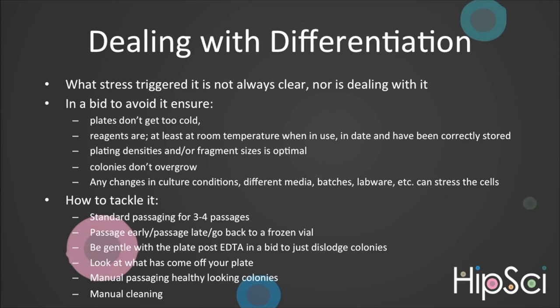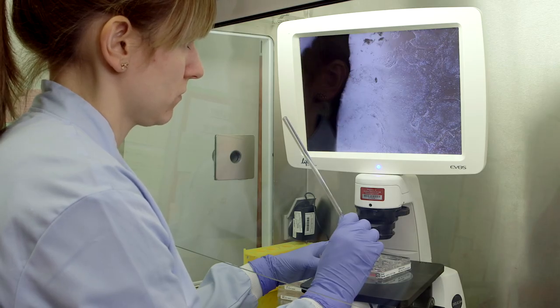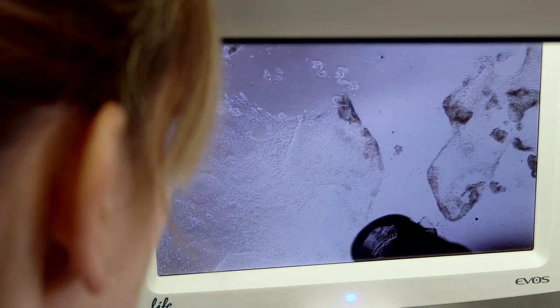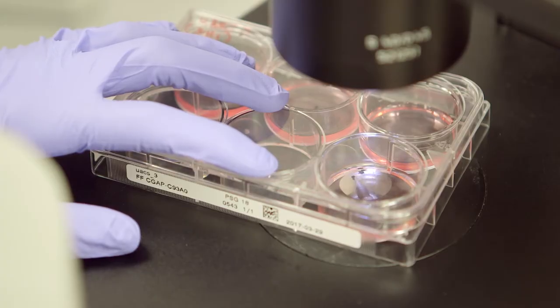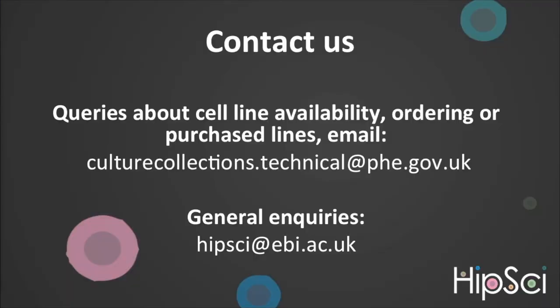Alternatively, you could try manually passaging any healthy colonies, taking care to clean any differentiated cells away from the colonies you are picking. Or manually clean the differentiation off the dish prior to passaging. When differentiation forms around healthy colonies, you can attempt to manually clean the plates using a 20 or 200 microlitre sterile tip on the end of either a pipette or a 2 ml stripette, and using an inverted microscope located in the hood, carefully clean around the colonies. If you do not have a microscope in your hood, you can mark the location of healthy colonies on the base of your dish using an inverted microscope before returning to the hood and scraping around the pen marks. This is the end of the video. Any queries about cell line availability, ordering or purchasing lines, email culturecollections.technical@phe.gov.uk, or for general enquiries, email kipsci@ebi.ac.uk.